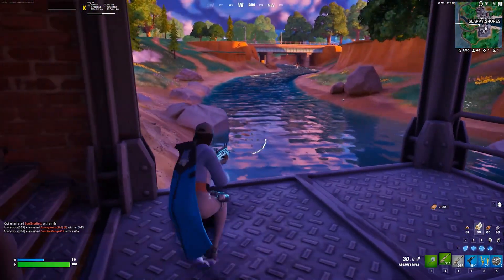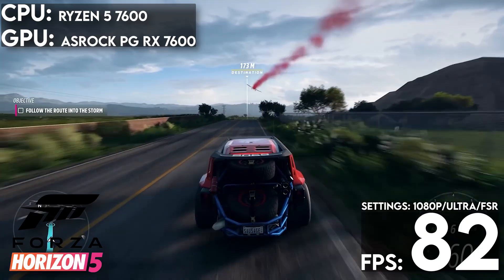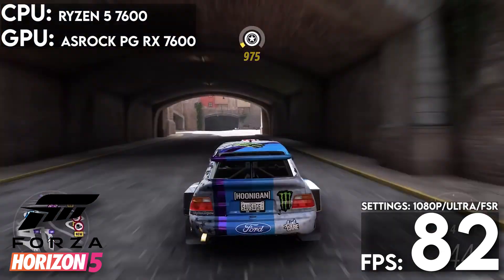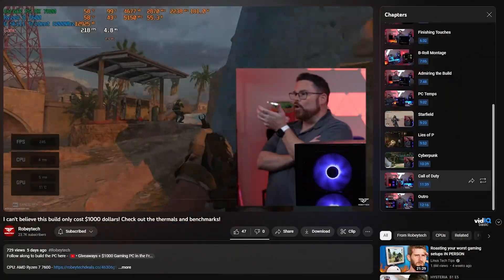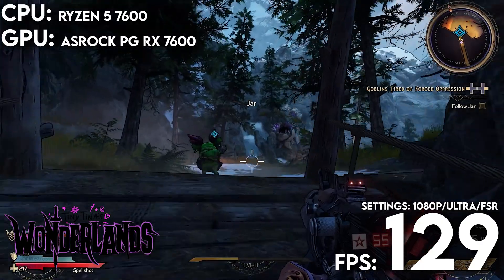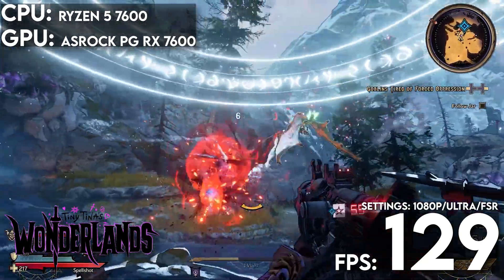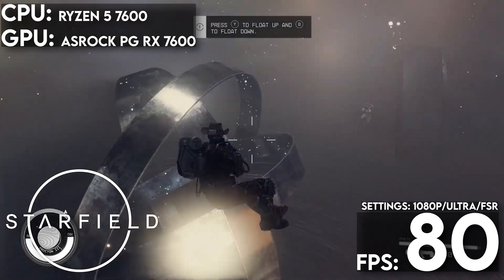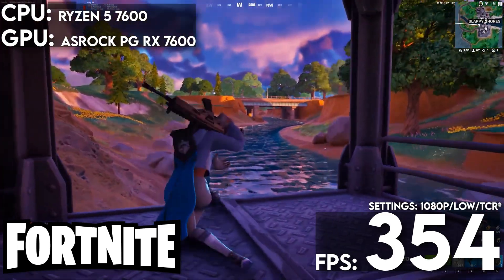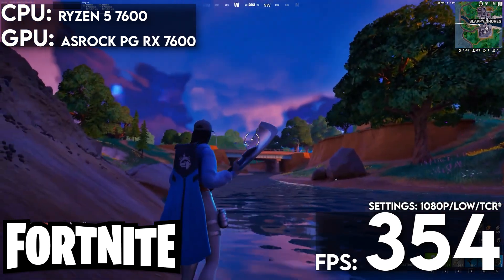The one exception is Fortnite and Call of Duty, since competitive players typically prefer frame rates over fancy graphics, so these are set to low with Epic's TCR or the appropriate setting in Call of Duty. For Forza Horizon 5 with FSR set to quality, we got an average of 82 frames per second. In Modern Warfare with FSR set to quality, we saw 175 frames per second — and we actually saw north of 100 without any FSR either. In Tiny Tina's Wonderlands with FSR 2, this build skipped through the carnage of its benchmark at 129 frames per second. For Starfield, with FSR on its default setting, we recorded frame rates averaging 80 frames per second. Getting competitive in Fortnite with Epic's TCR set to quality, we got a respectable 354.7 frames per second.